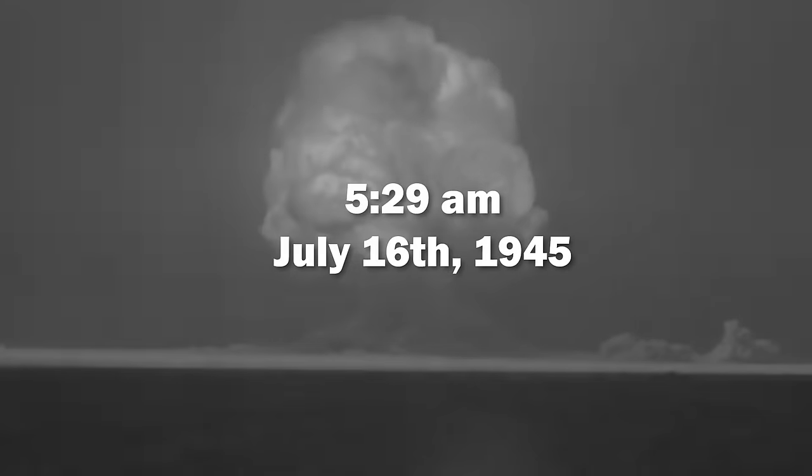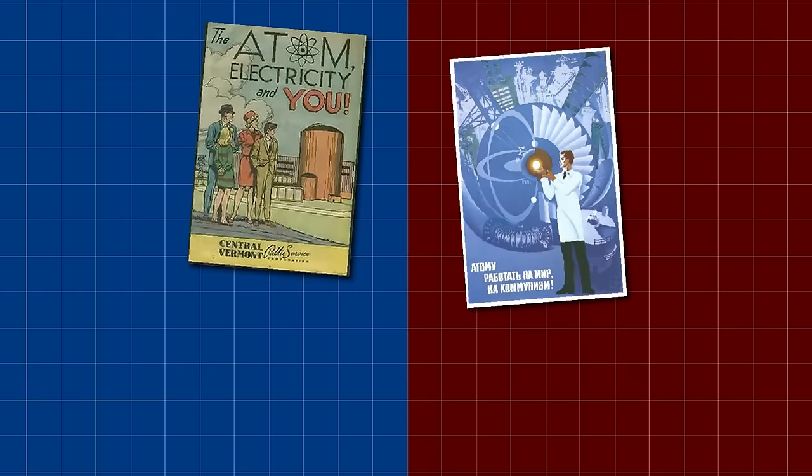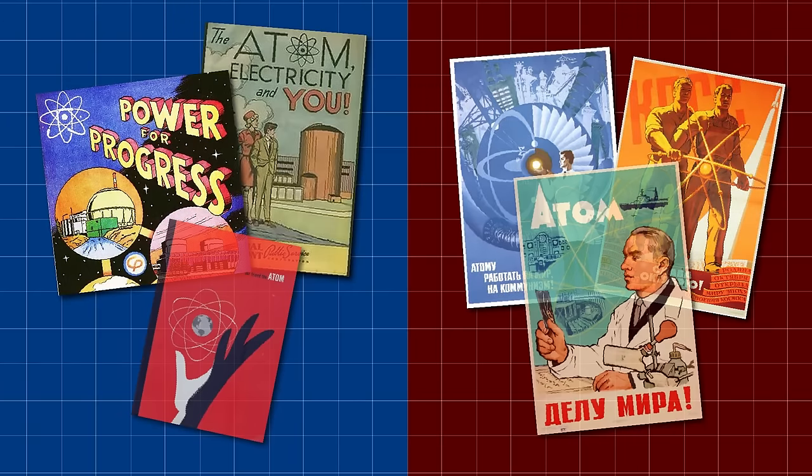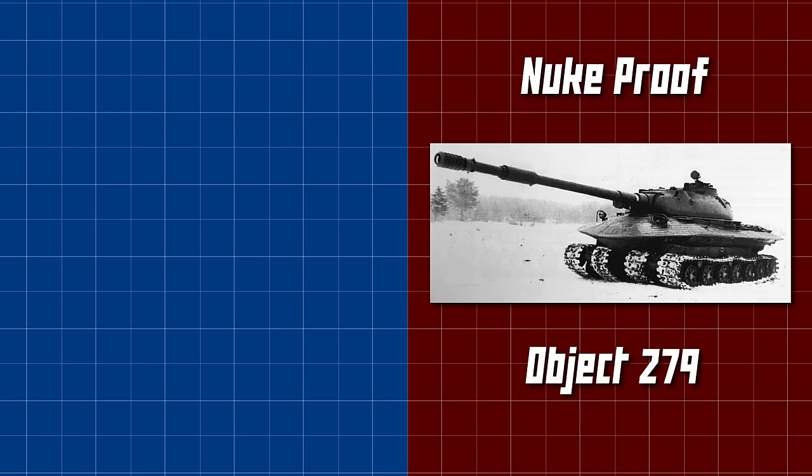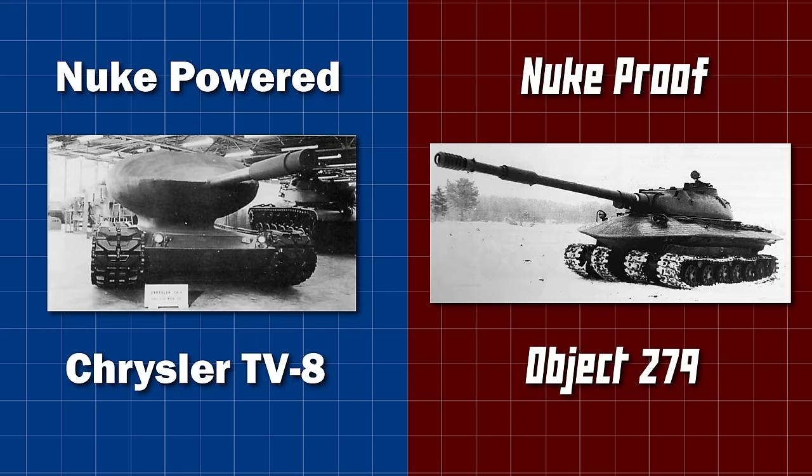At 5:29am on July 16th 1945, the world changed forever when the United States successfully and secretly detonated the first nuclear bomb in the New Mexico desert. Some people consider this test, codenamed Trinity, to be the start of the Atomic Age — a time where the future was all nuclear. Both sides of the Iron Curtain were quick to implement this revolutionary technology wherever they could, and this would lead to two of the most interesting tank designs ever thought up: the Nuclear Proof Object 279, and the Nuclear Powered Chrysler TV-8.